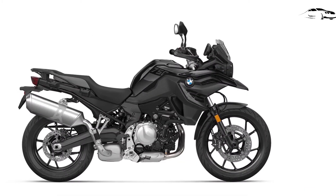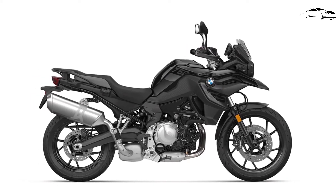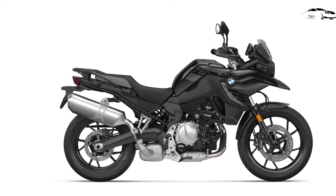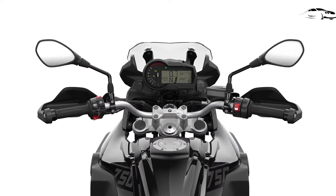The premium package offers all of the select package's features plus semi-active electronic suspension, quick shifter, tire pressure monitoring, keyless operation, and LED-style elements. The list price for the premium package is $2,400.